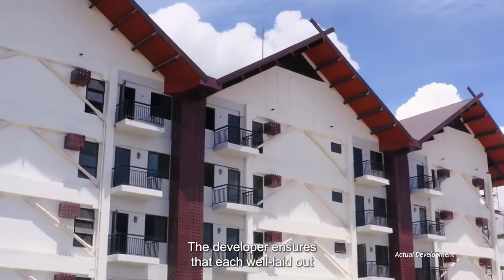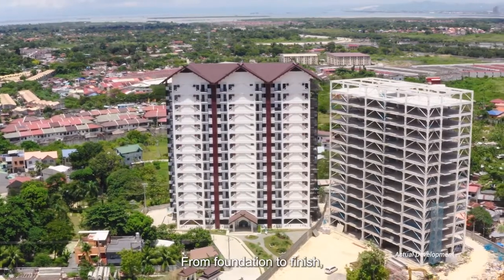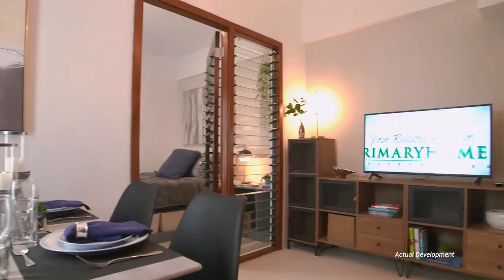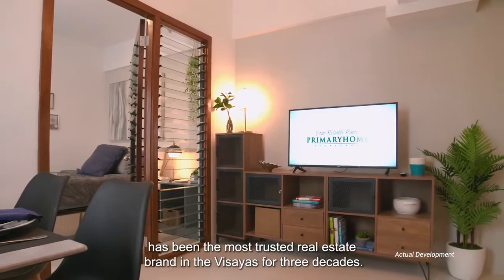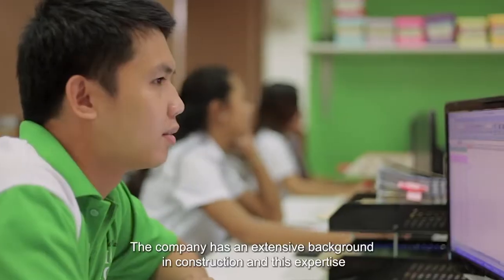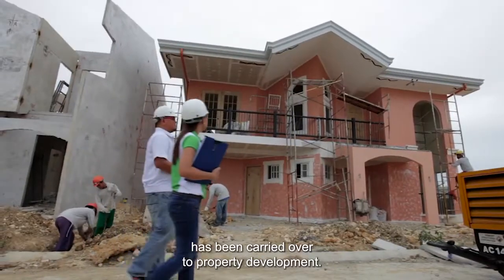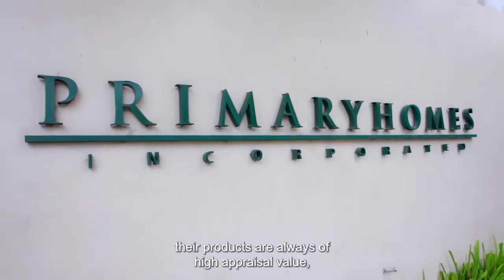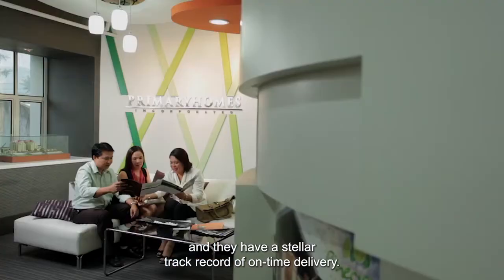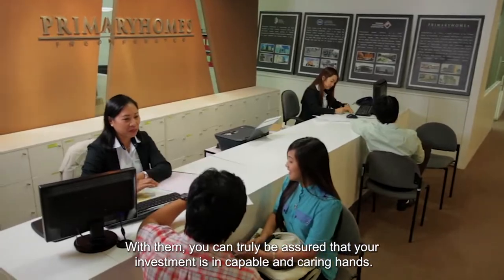The developer ensures that each well-laid-out unit is also built with quality features. From foundation to finish, Primary Homes is deeply involved in every project it develops. Your reliable partner, Primary Homes, has been the most trusted real estate brand in the Visayas for three decades. The company has an extensive background in construction, and this expertise has been carried over to property development. With their consistent quality, their products are always of high appraisal value, and they have a stellar track record of on-time delivery. With them, you can truly be assured that your investment is in capable and caring hands.